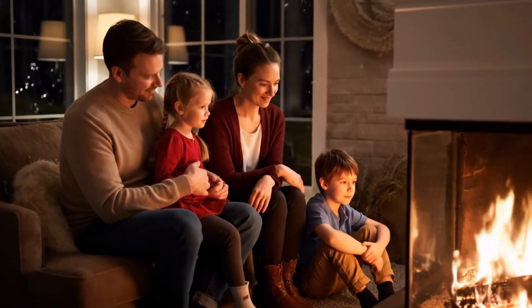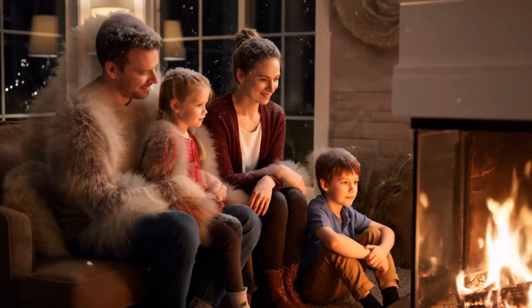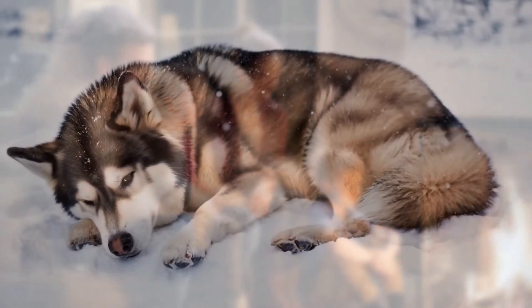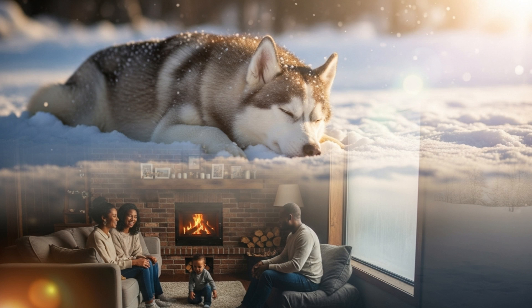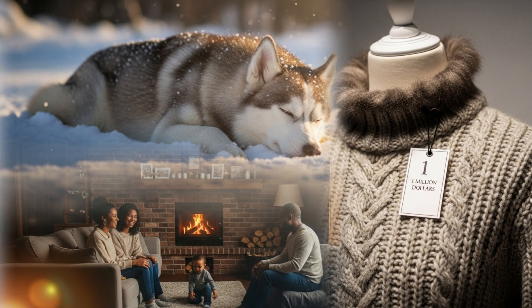There's a melancholic beauty in realizing why we humans lost our protective pelts. We traded them for fire, community, story. Every haircut is a tiny reminder of how far we've come — from frosty caves to climate-controlled apartments. And yet, watching my husky nap, wrapped in her self-grown quilt, I'm humbled by evolution's elegance.